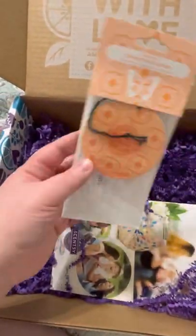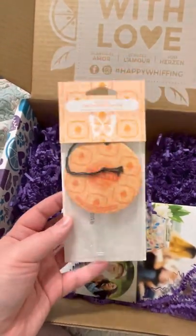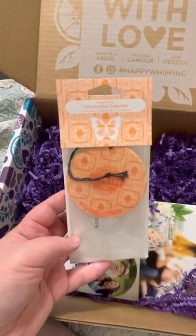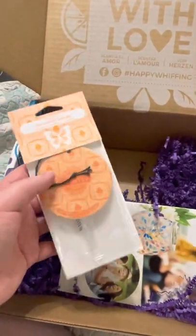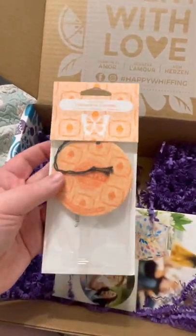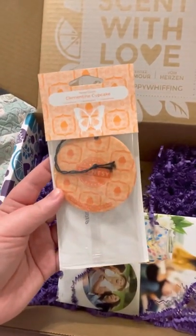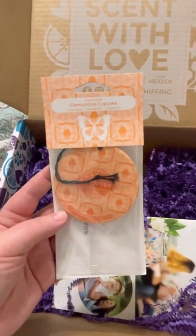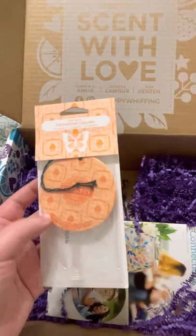I got a scent circle, and this is Clementine Cupcake, and this smells amazing. If you've not smelled this scent, it smells so good — just like the name. It is one of our top sellers right now, so I actually have a couple of the wax bars coming in this scent because I just love it. To me, the Clementine is more of like an orange scent, and then it has kind of a vanilla-y type hint to it. It just smells really nice.